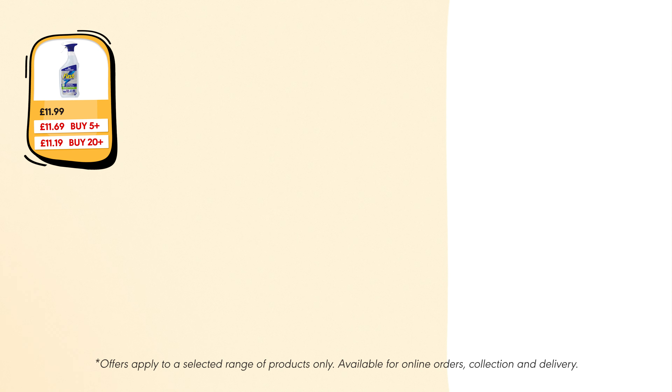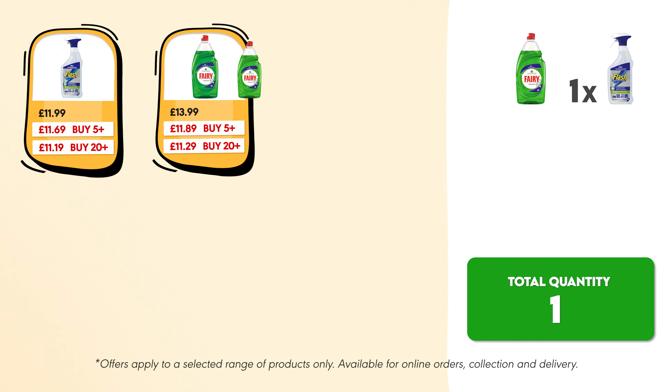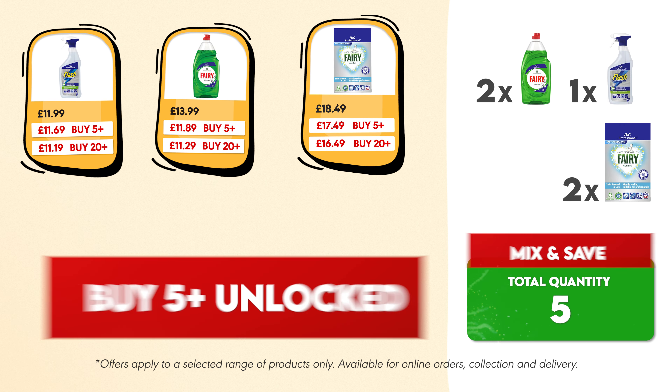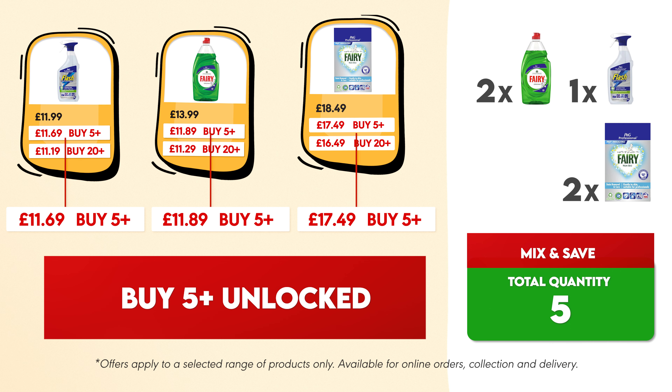For example, if you buy one pack of Flash, two packs of Fairy, and two packs of Fairy washing powder, that adds up to a total of 5 different products, unlocking the buy 5 plus savings across all of them.